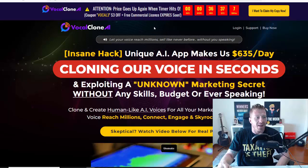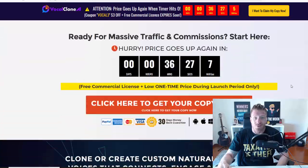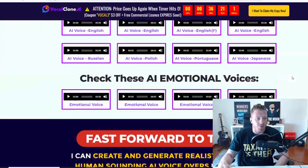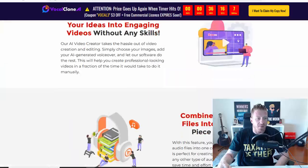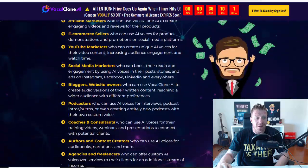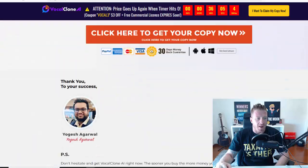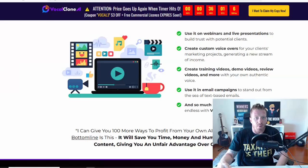Let your voice reach millions — connect, engage, skyrocket your sales. By the way, you have a commercial license included for free, so you can do this for other people as well. If you don't have an online business or a website yet, you can do this for other people for hundreds of dollars a day. It works in three steps. We have all the features, testimonials, a demo, proof, a money-back guarantee, and bonuses. You'll get my bonuses on top of whatever is on the sales page. This is being released by Buying Body Yogesh.